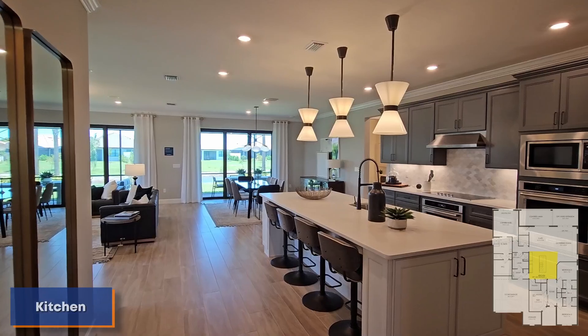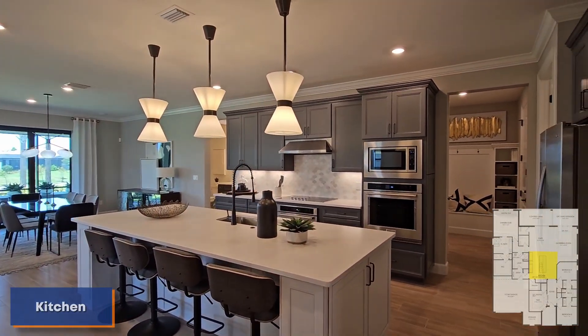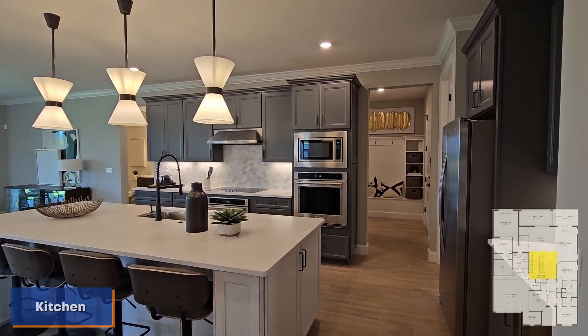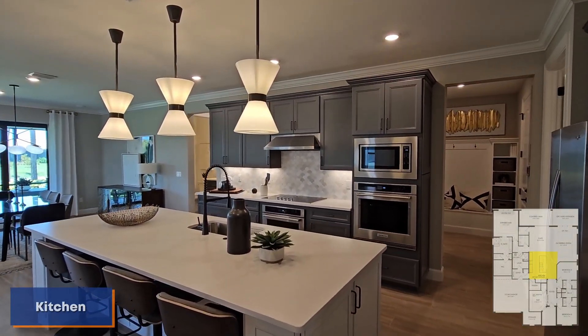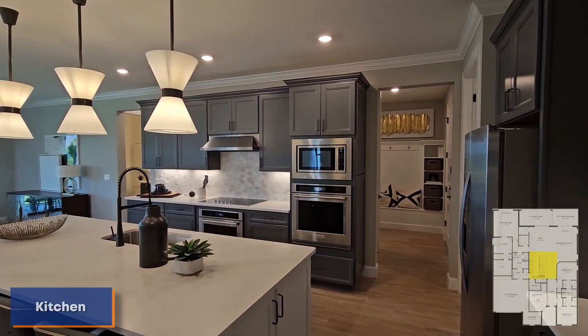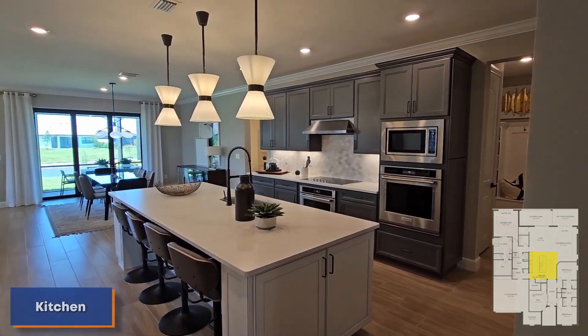An amazing kitchen here. Very nice quartz countertops, crown molding throughout. One thing that I really like is how they moved that microwave off the range — I think that looks a lot classier compared to having the microwave directly over the range.